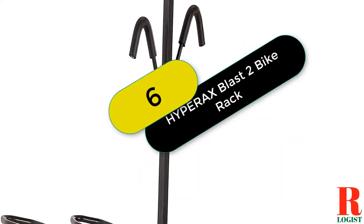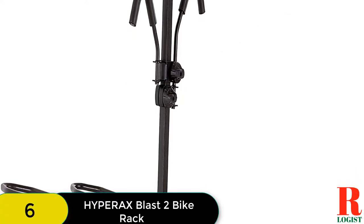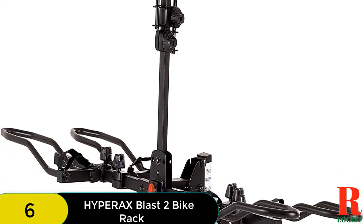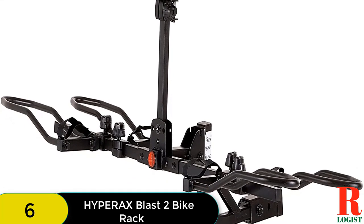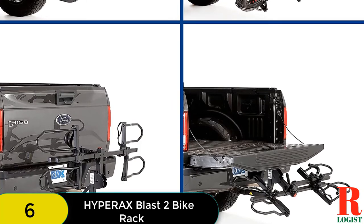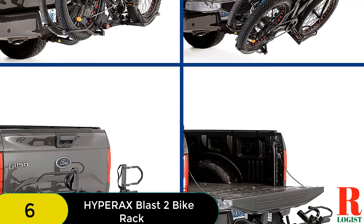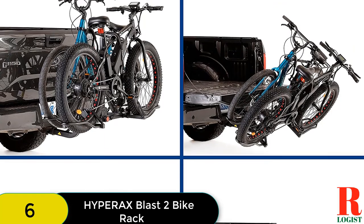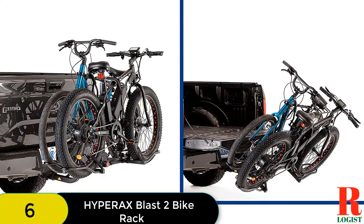At number 6 on our list, we have the Hyperaxe Blast 2 hitch-mounted e-bike rack. It can carry up to two bikes weighing up to 55 pounds each. The rack is made of sturdy steel with a powder-coated finish to resist corrosion. It tilts down to provide access to the rear trunk and has a carrying handle for easy transport when not in use. It also features dual-key locks to prevent theft, adjustable wheel holders to accommodate different bike sizes, and fits 1.25-inch and 2-inch hitch receivers, secured by a 1.5-inch anti-wobble pin.